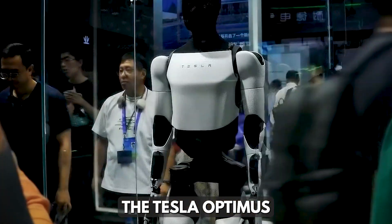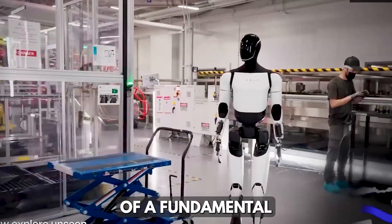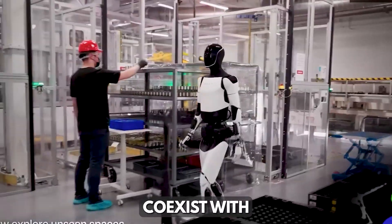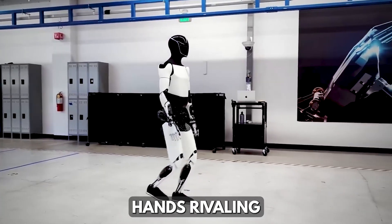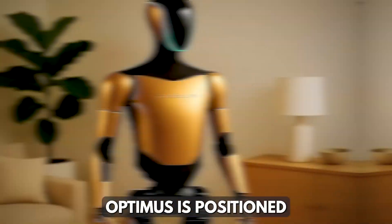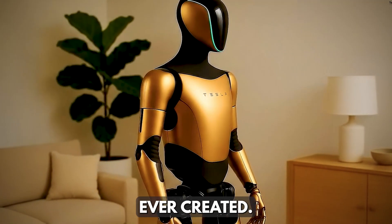The Tesla Optimus Gen 4 represents more than just an advancement in robotics — it's the beginning of a fundamental transformation in how humans and machines coexist. With its golden exterior symbolizing a new era of approachability, its sophisticated hands rivaling human dexterity, and its learning capabilities that mirror human observation, Optimus is positioned to become the most capable humanoid robot ever created.